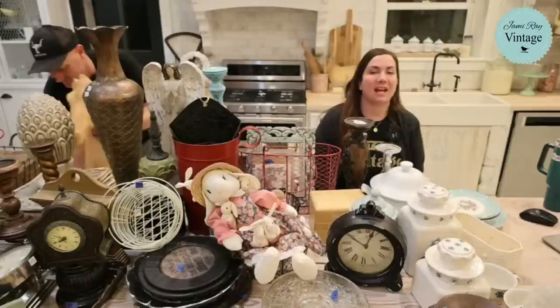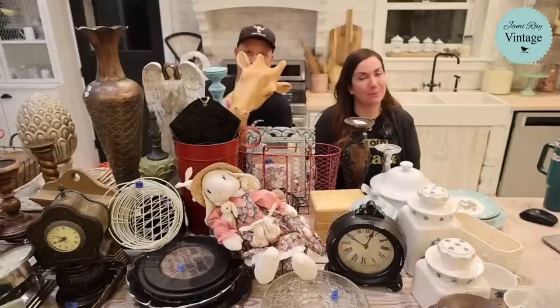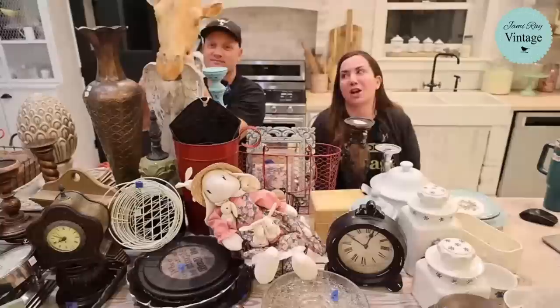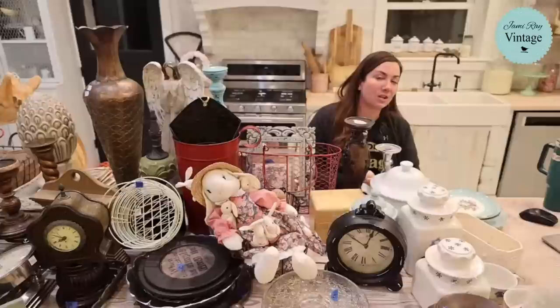Hey guys, welcome to our Saturday night thrift haul. We go live every Saturday night at 8:30 mountain time and we show you the junk that we've thrifted, tell you what we're going to do with it, and make it over. We buy some weird things and talk about them. If you want to shop along, visit jamierayvintage.com and click Saturday Thrift Haul — everything is listed there. That is the only way to shop. Caitlin is on here dropping links and answering questions.